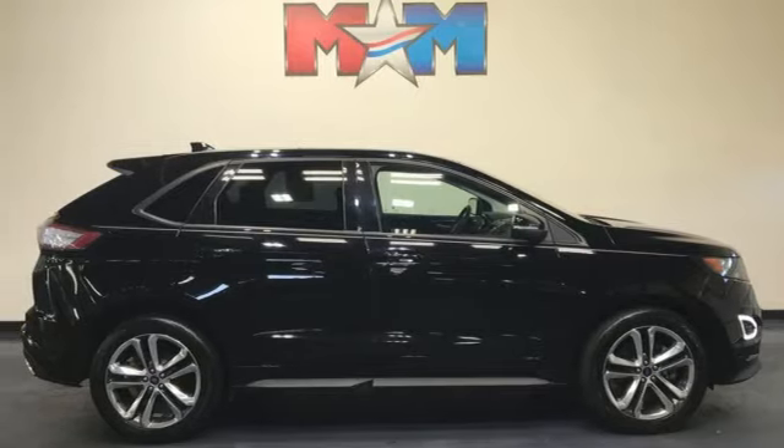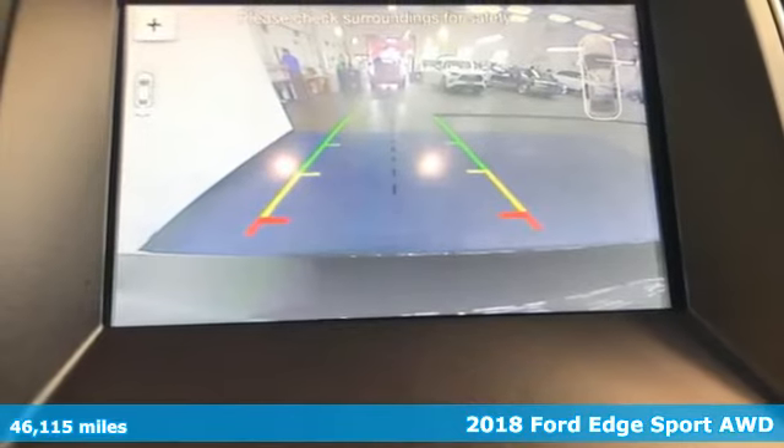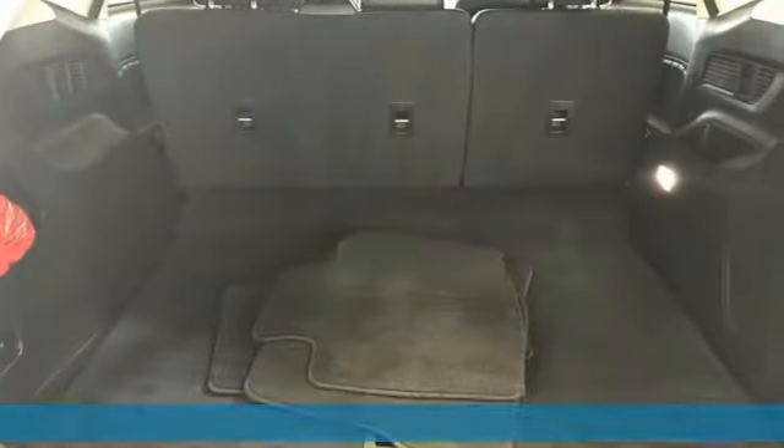Here's a 2018 Ford Edge. Stay cool, calm and connected in this confident cruiser. A great vehicle is comprised of great features like these.